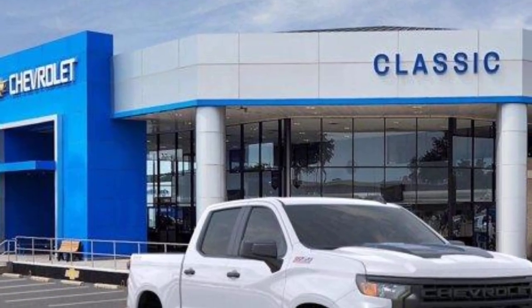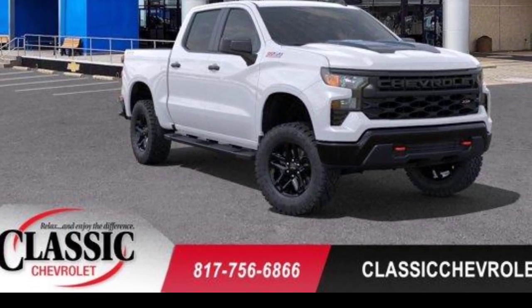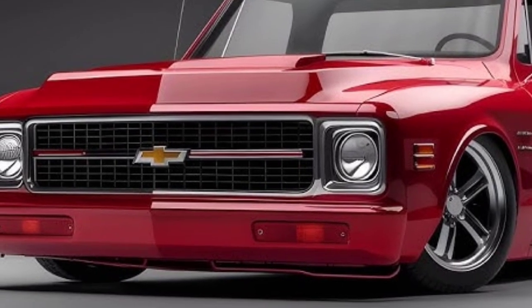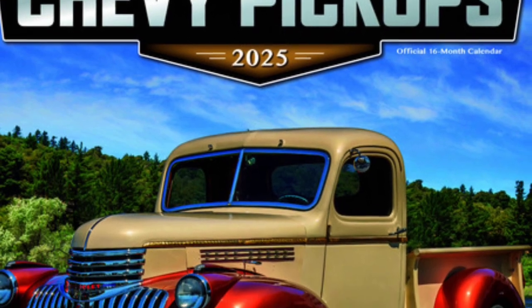The vintage truck is equipped with a host of modern amenities, including a premium sound system, comfortable seating, and ample storage space. The cabin is designed to be both stylish and functional, providing a comfortable and enjoyable driving environment.